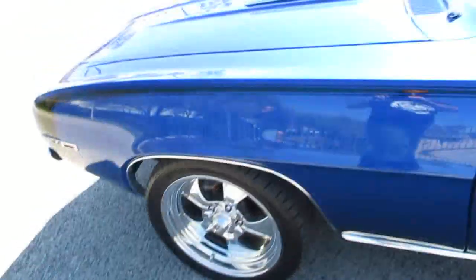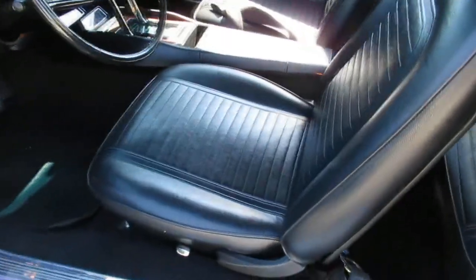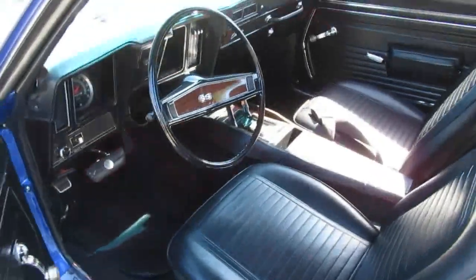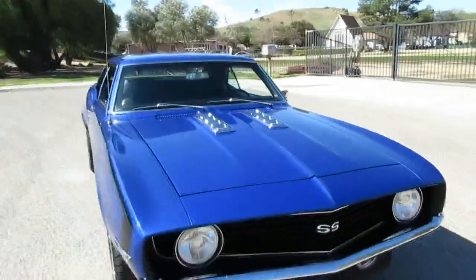Of course the Super Sport hood and Super Sport trim, cool little 427 emblems, 17 inch Hotshot American Racing wheels. Nice interior too — everything's pretty much brand new, been redone. It's got new door panels, fresh seat upholstery, center console with factory gauges, factory tach, and headliner.